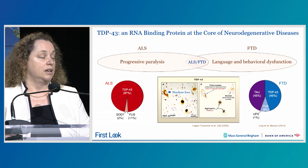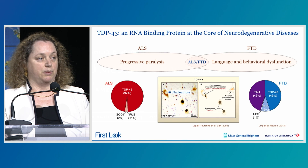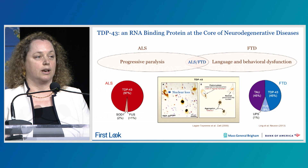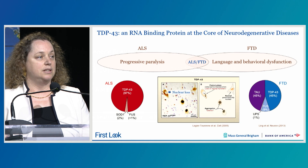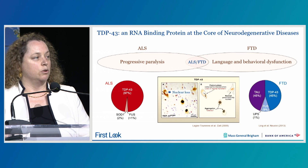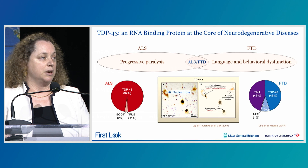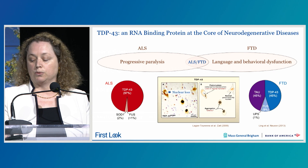Another commonality between these two conditions is the aggregation of a protein called TDP-43. TDP-43 is an RNA-binding protein that is normally localized to the nucleus, but in affected neurons it aggregates within the cytoplasm with a striking nuclear loss of the protein. The discovery of TDP-43 was really a breakthrough for the field because it's disrupted in the vast majority of ALS patients, whether sporadic or familial cases, as well as a large proportion of patients with FTD.